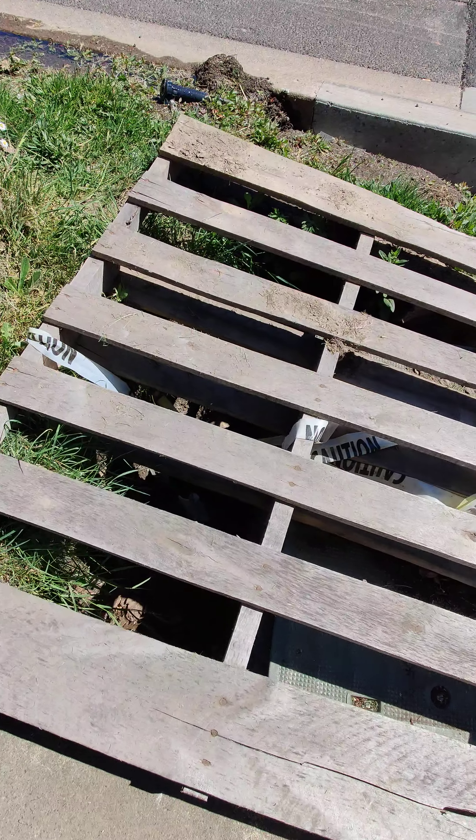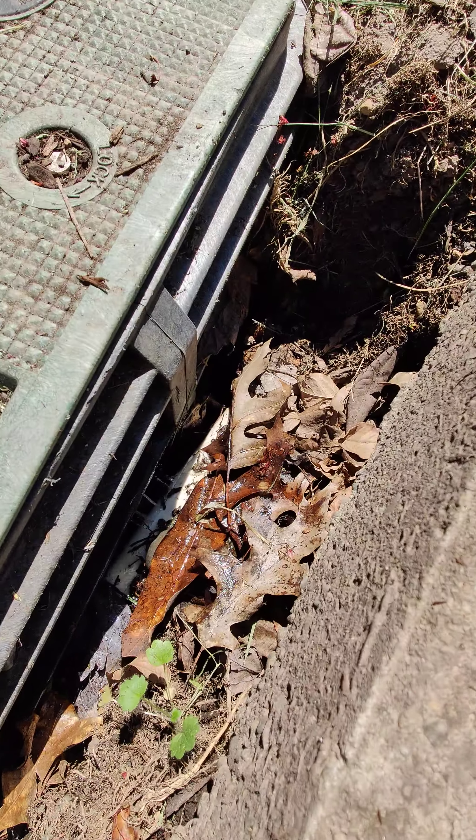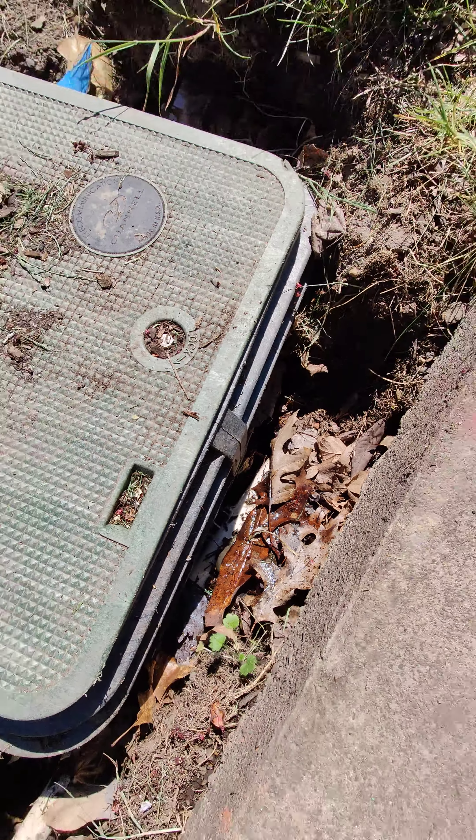This is the sprinkler control box. You can see there's a big crack in the actual pipe right there, and it's leaking from them digging this up.